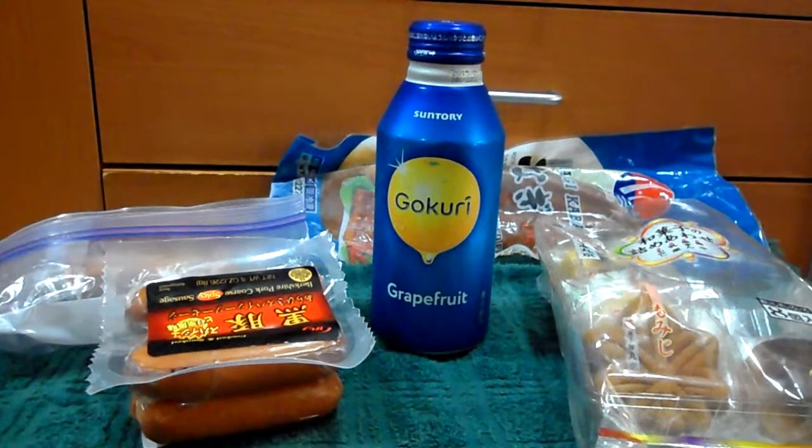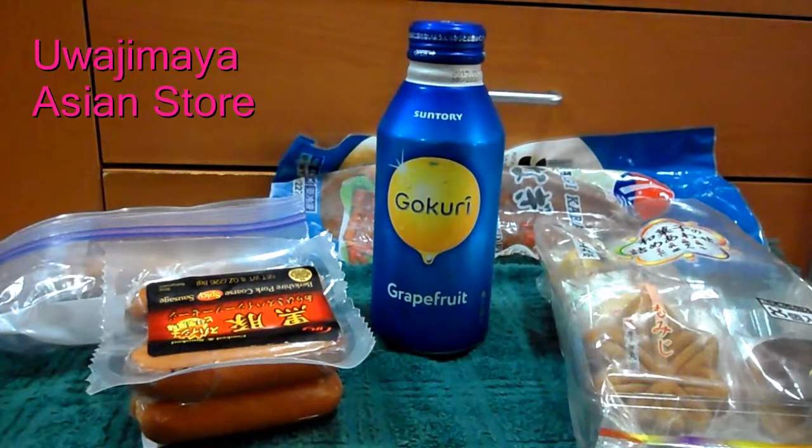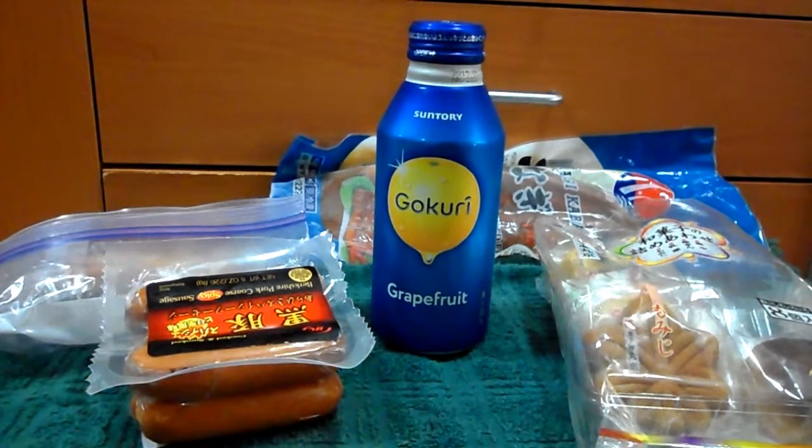Hey everybody, I'm going to show you the must-buys from Uwajimaya. If you're thinking of going to Uwajimaya and you don't know what to buy, these are the things I normally buy frequently when I go there.